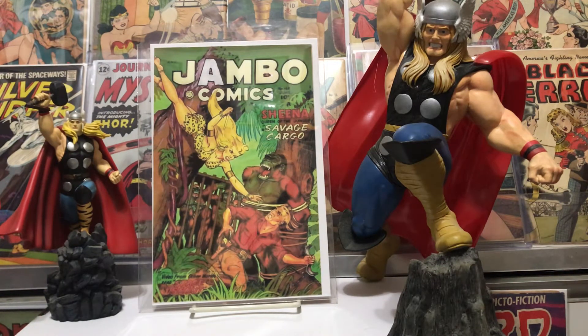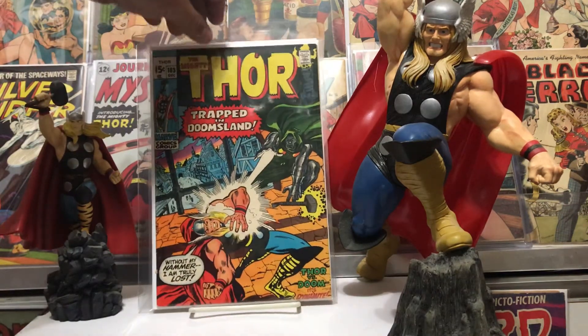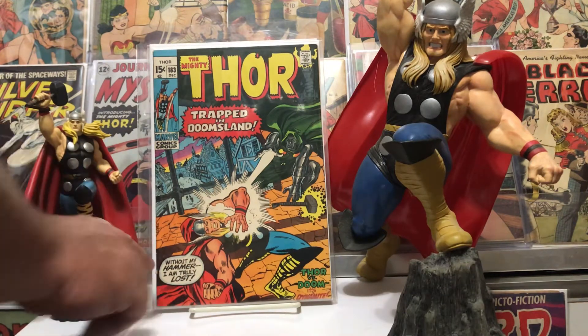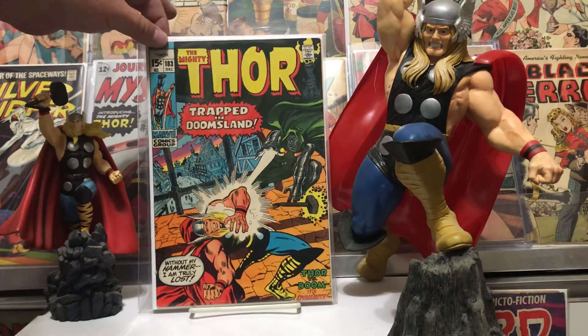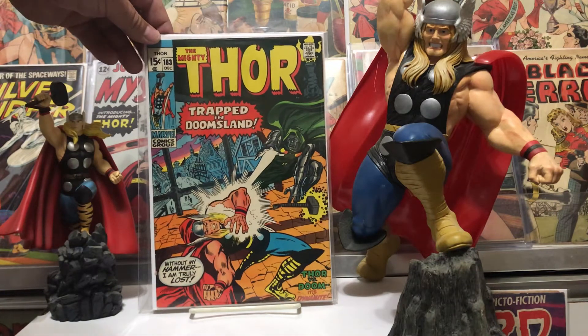The next one had my favorite villain in it — number 183 had Dr. Doom, and that was a beautiful John Buscema cover. John's initials are right over here, just a little thing, but all in all pretty good shape. Glad to add that to the collection — the color is fantastic on this cover. It was part two of the Dr. Doom story; the first part was issue 182.